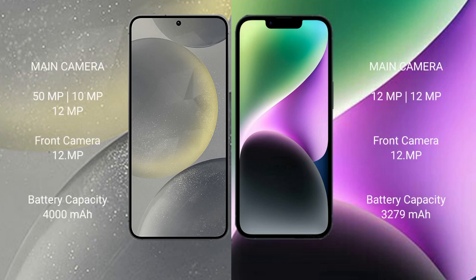Samsung Galaxy S24 has a triple rear camera setup: 50MP + 10MP + 12MP, and a 12MP front camera. iPhone 14 has a dual rear camera setup: 12MP + 12MP, and a 12MP front camera.